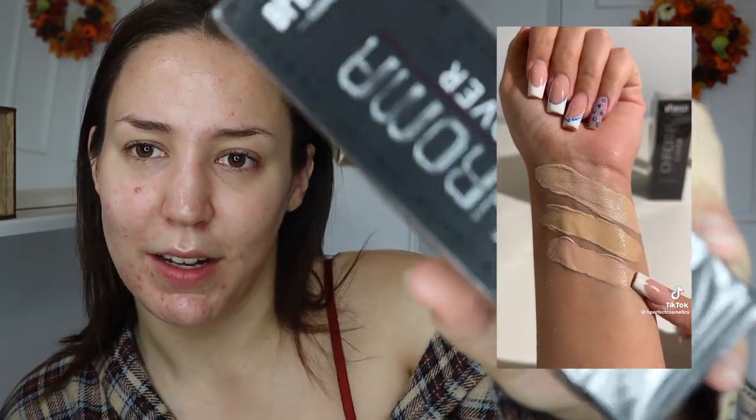I have way too much energy today, so I'm hoping this foundation will match the energy. We're going to be testing out the viral TikTok foundation that was going around everywhere — it is the BE PERFECT Cosmetics Chroma Cover Foundation. I ordered this probably three months ago and forgot about it. I was getting ready to film a get-ready-with-me and found it in a box of unopened makeup.